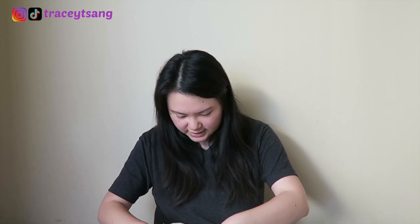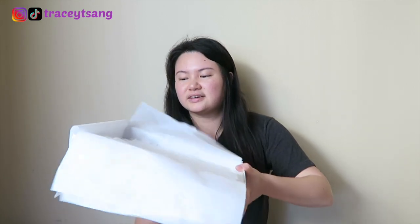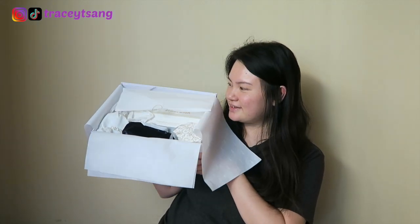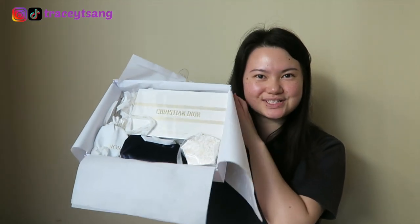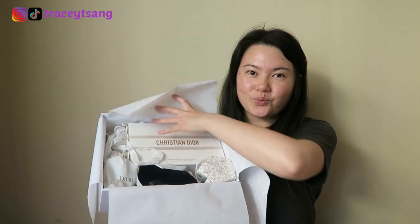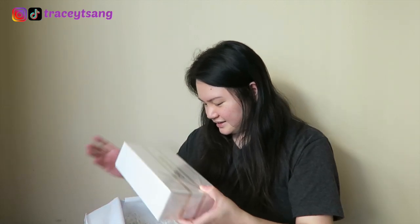Now I'm going to try to be very gentle and not rip the tissue paper. Wow, there's just so much stuff in here — the box is literally filled. Remember, I ordered one item which was this one right here.